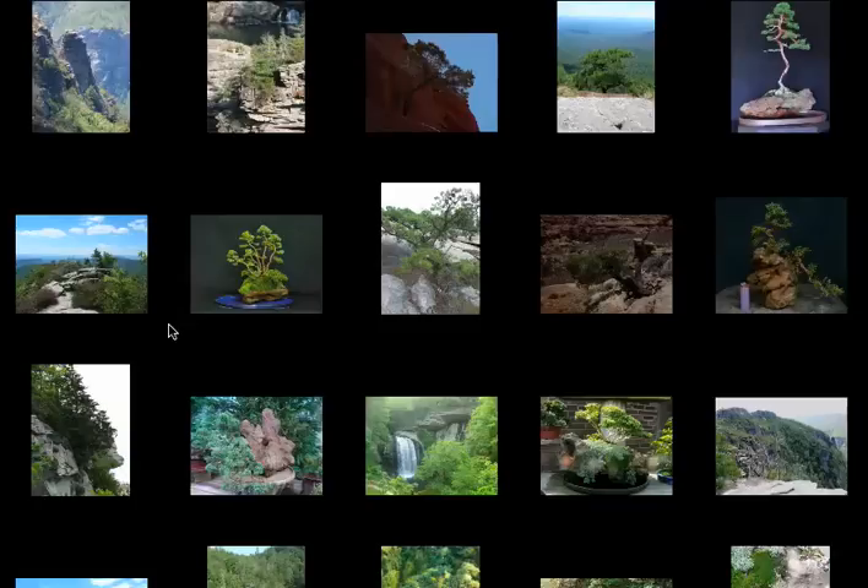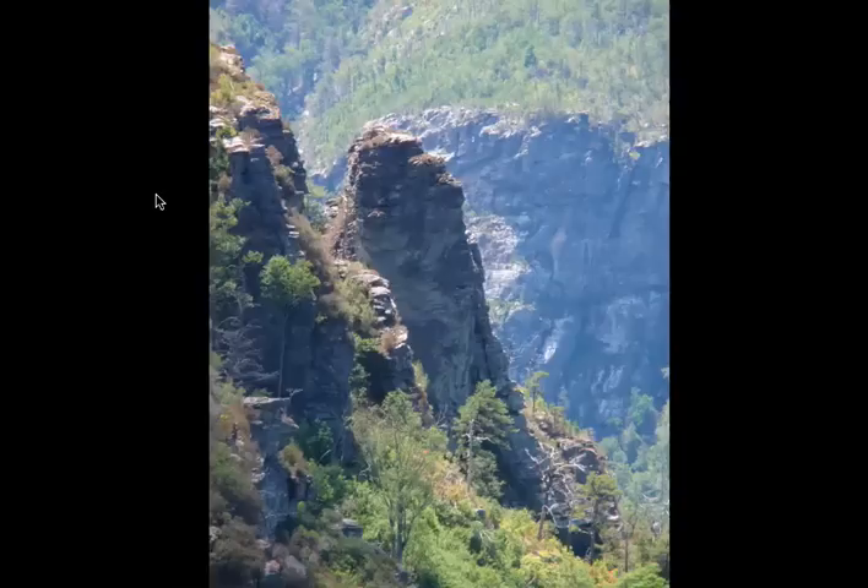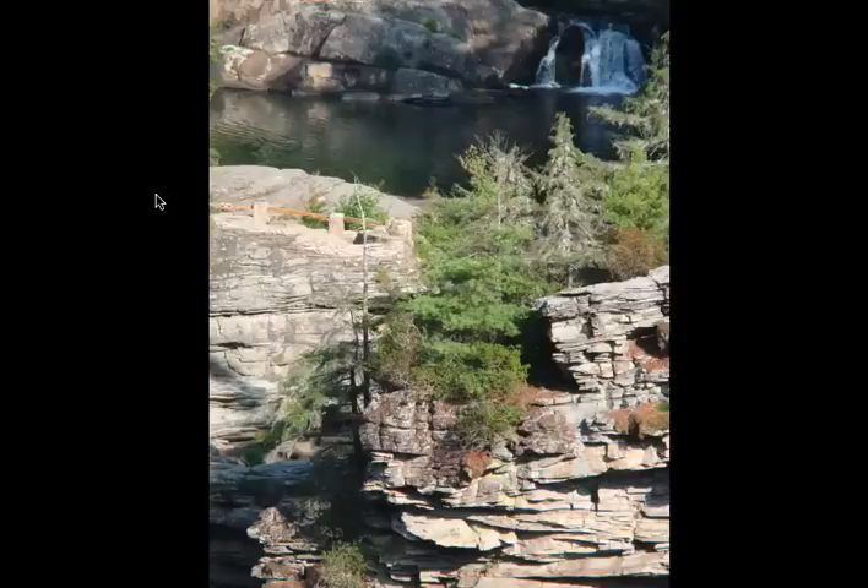Hey guys, this is John and I'm back with some pictures of rock plantings and some thoughts about where the inspiration comes from for some of the work I do with rocks. One of the greatest places I think is Linville Gorge in North Carolina. There are some beautiful areas there — both pictures here are from Linville Gorge.